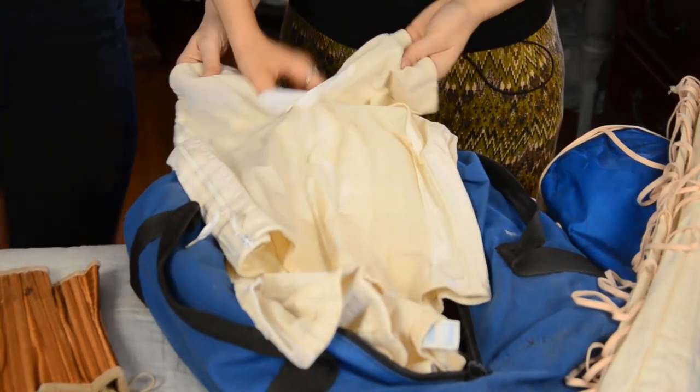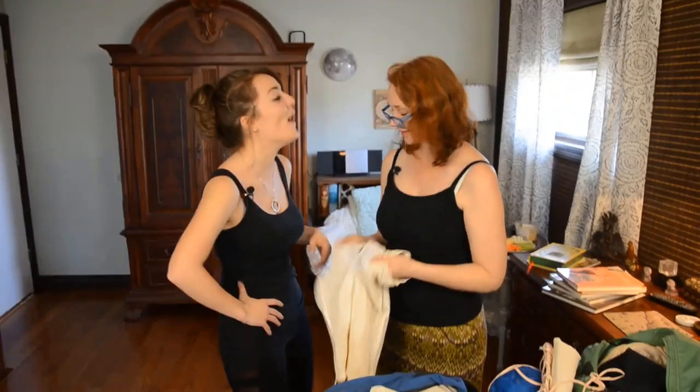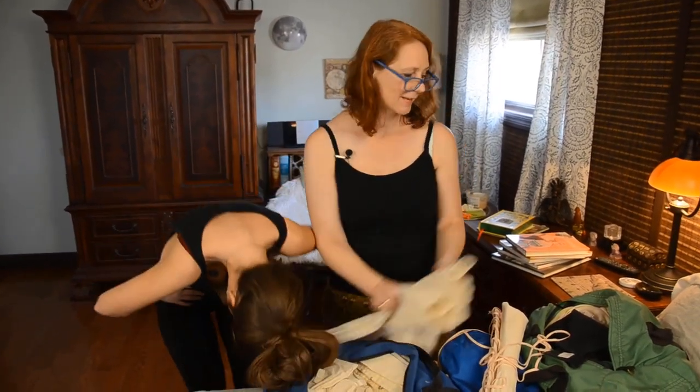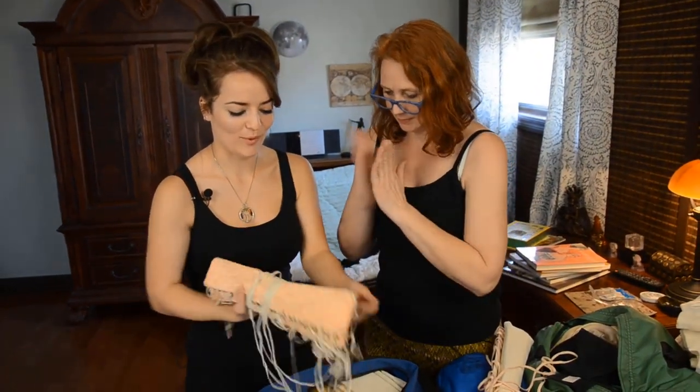It's crotchless so you don't have to take it off to go to the bathroom. Open it like Christmas for your boobs.